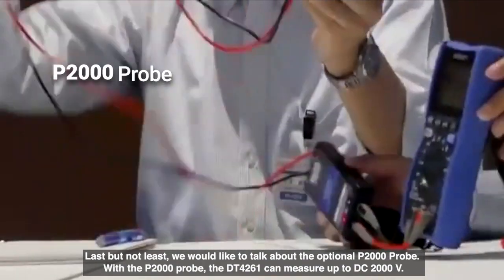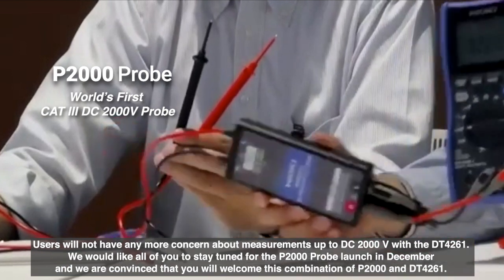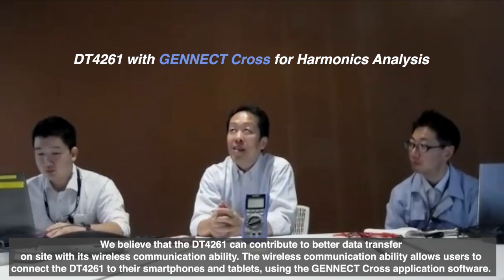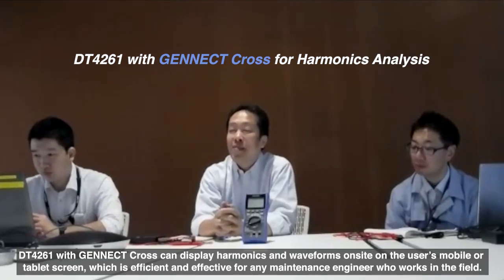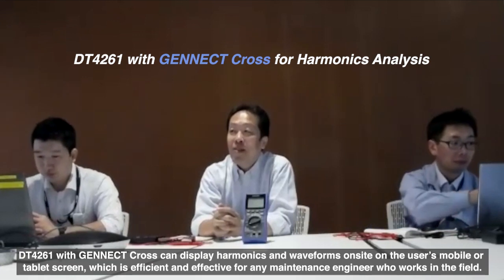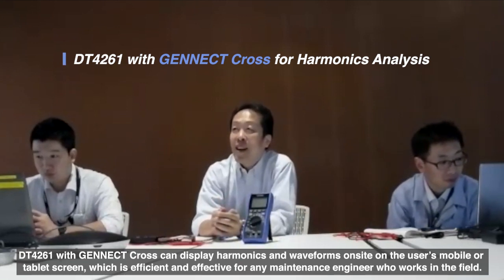Thank you so much for sharing so many things about the DT4261 today. We have come to the end of this interview. Are there any more things you would hope to share with everyone? By combining with the P2000, the world's first measuring instrument capable of measuring up to 2000V at Category 3 will be available — that's truly what we want to push the most right now, so please look forward to it. Also, this DMM can link with the Gennect Cross smartphone app via its wireless function. As a DMM, this will be the first to support waveform display and harmonic measurement. Other instruments require you to bring large analyzers for waveform viewing or harmonic analysis, but with this DMM and just a smartphone on-site, you can do all of that — making it very convenient.